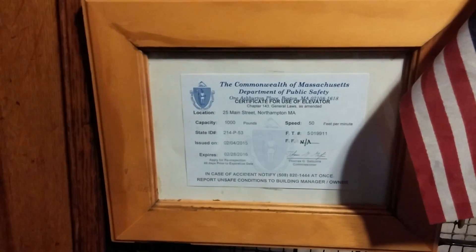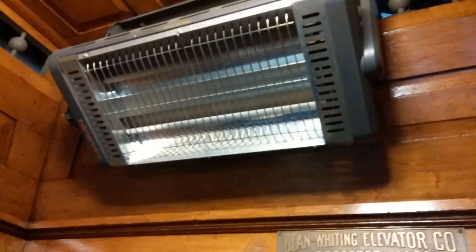Let's go in the elevator. It's got a nice interior in here. My inspection sticker. 1,000 pounds, 50 feet per minute. Got your lights. Heater. Stained glass windows.